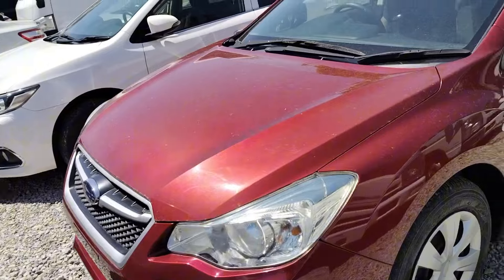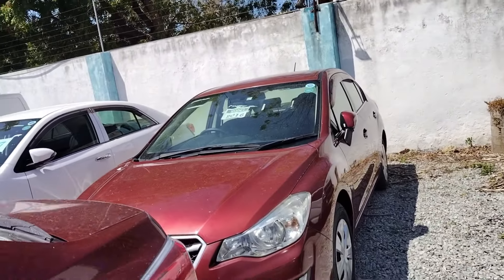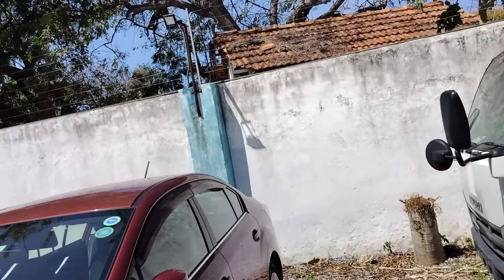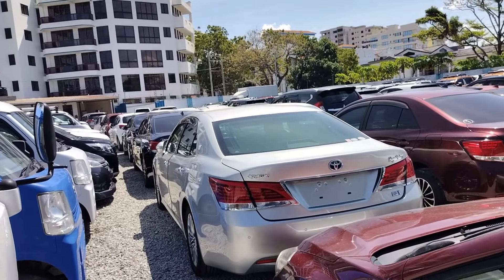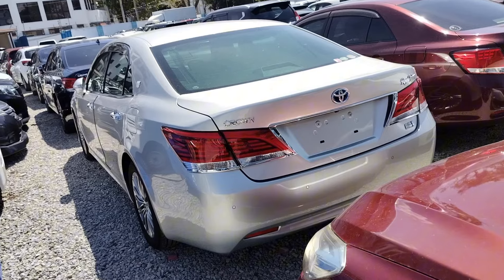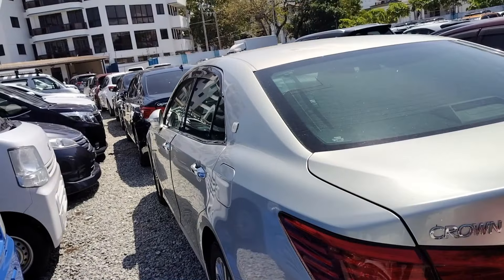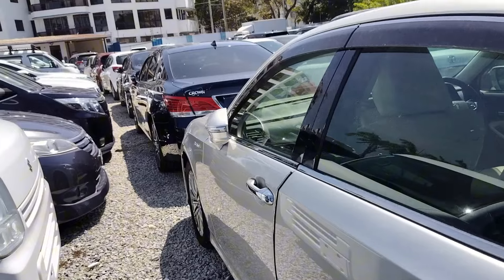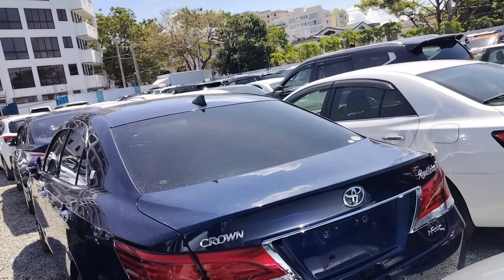Let me move away from this side — I can see they've stocked so many Harriers here. Now over on this side I can see a line-up of sedans. These are 2016 Subaru G4 — two of them. These we want at 1.8 million. Moving on, Toyota Crown Hybrid Royal Saloon, it is a 2017 unit, going for 2.9 million.